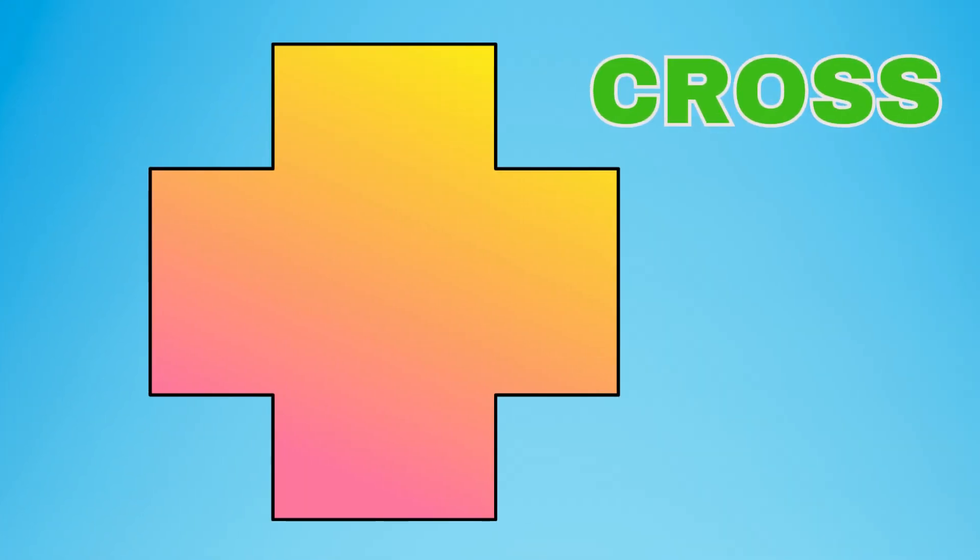This is a cross. A cross is a shape with two lines that meet each other at the middle and form four equal sections. A cross is a symbol of hope and faith for many people around the world.